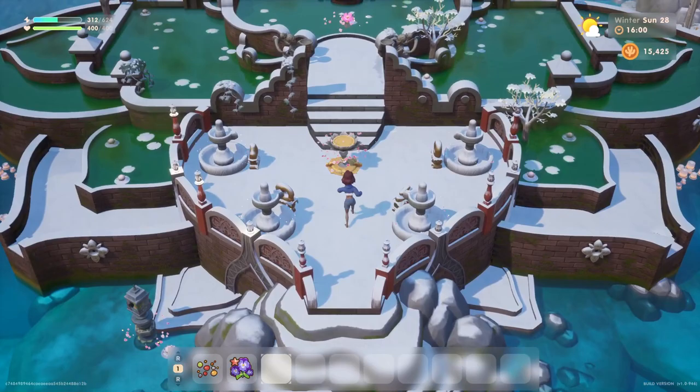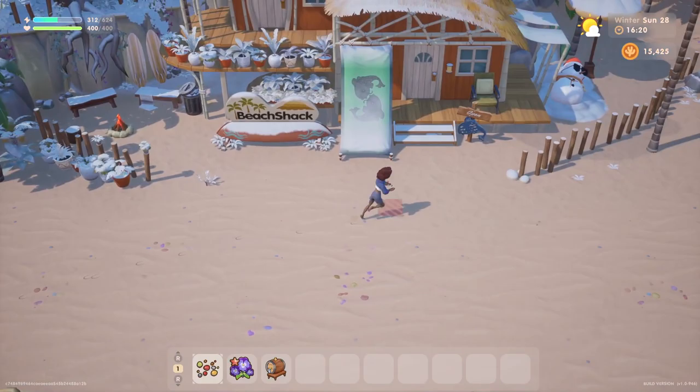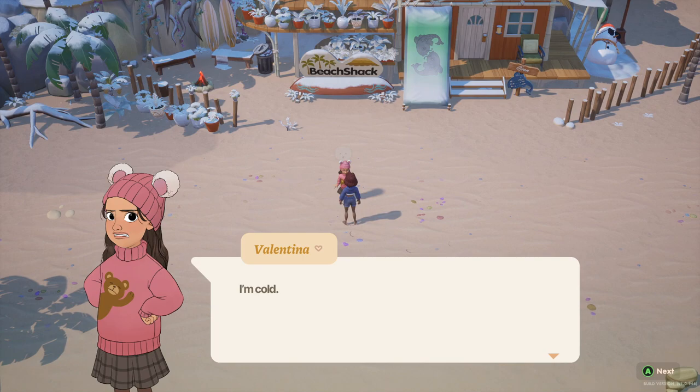We need to head down to the beach, so we'll go down by the diving pier and take a nice little walk over to the beach shack. Hopefully our fishing rod is ready. Retrieve our tools — silver fishing pole. Very nice. Let's say hello to Valentina. She says she's cold. Well, dress warmer then. Let's see what we can find here — probably going to find some trash, but we'll give it a go.